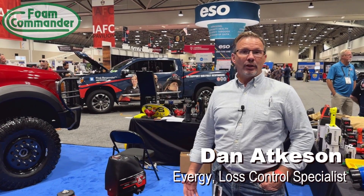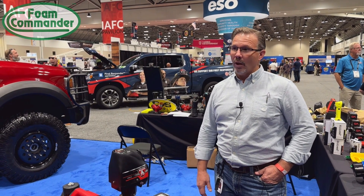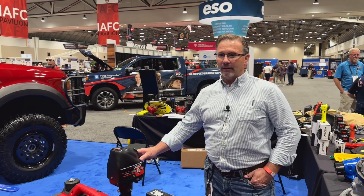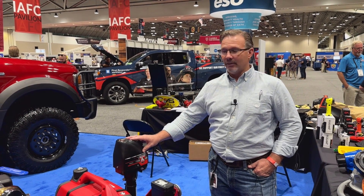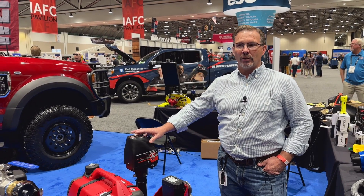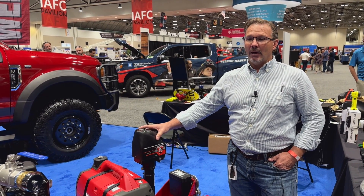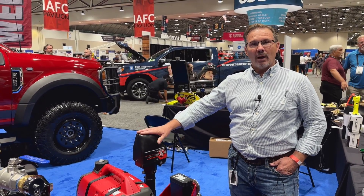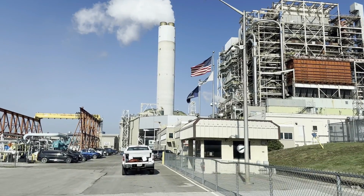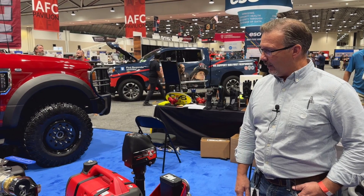My name is Dan Atkinson, and I'm an Evergy Loss Control Specialist at the 2023 FRI Convention. We're here to walk around the Evergy trailer that Weiss Fire manufactured for us. This is our response trailer — we purchased three of these, and they are going to primarily protect our infrastructure at our plants. This particular trailer is going into Linn County. We're walking around it to show some of its features.